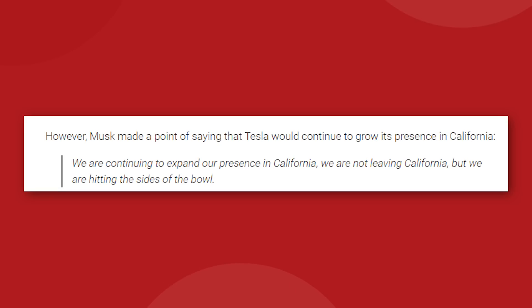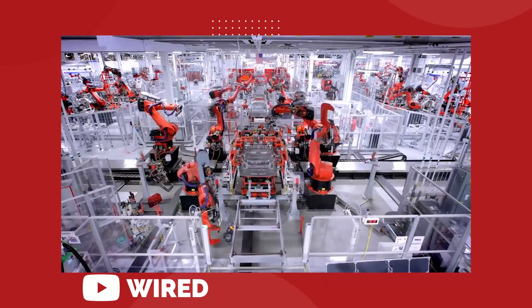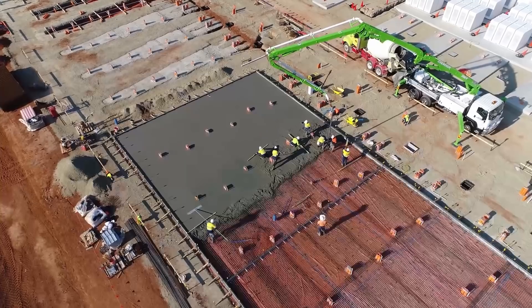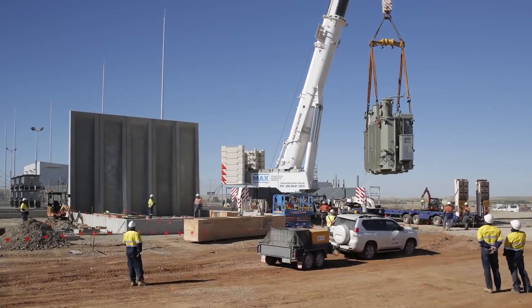Elon stressed that this does not mean Tesla is out of California in any other capacity — in fact, it's pretty much the opposite. Tesla still intends to increase the vehicle production volume of their Fremont plant by 50% over the coming years. On top of that, Tesla is building their first Megapack factory in California as well.